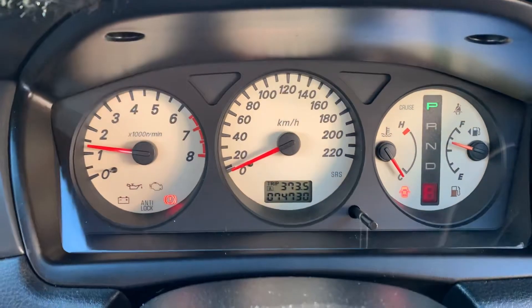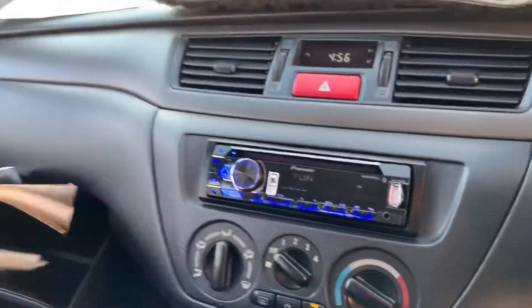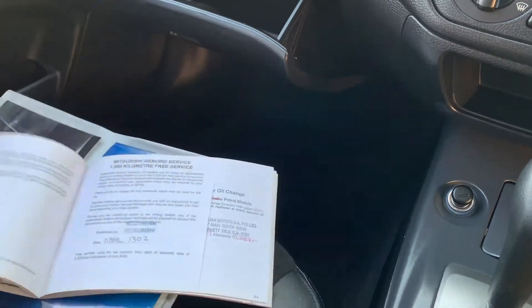The carpets are in good condition. It's on 74,700 kilometres — next service is due at 85,000 or next year in July. She's a very clean bus. All the books are here: owner's manual, service book — we'll just go through that.